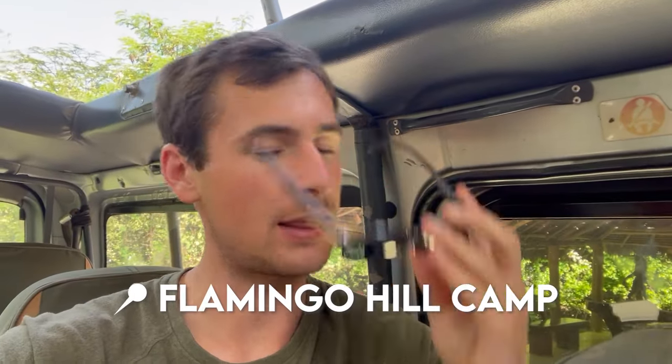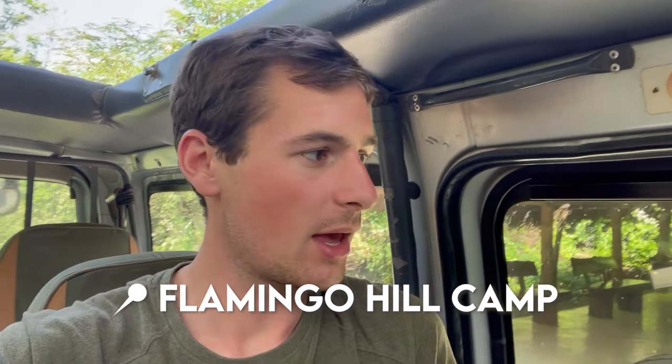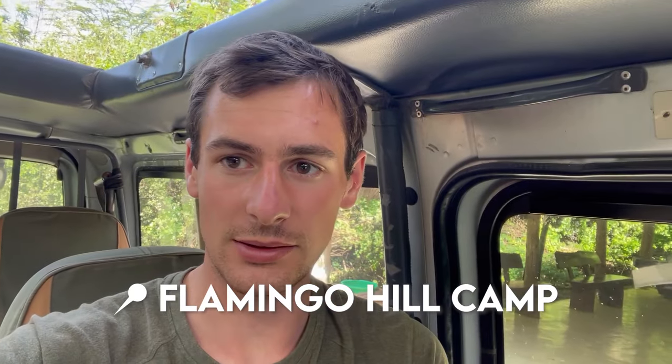I'm now going to show you guys our camp because I know all of you want to know every detail about our trip. We are staying at the Flamingo Hill Camp — it's located in the national park, what a perk — and we're here for two nights. So let's go check it out.